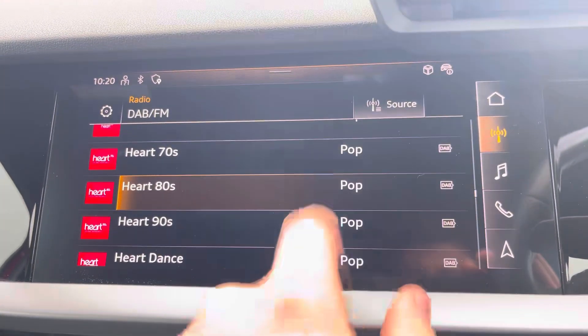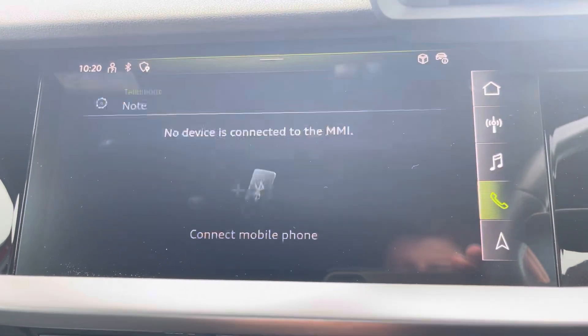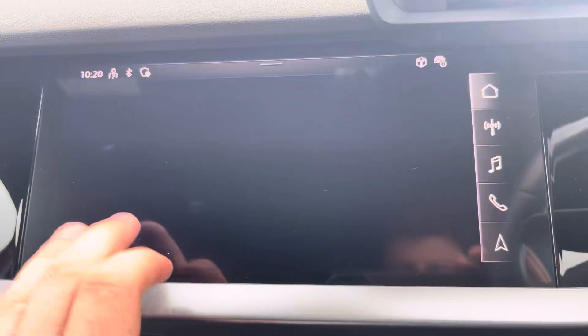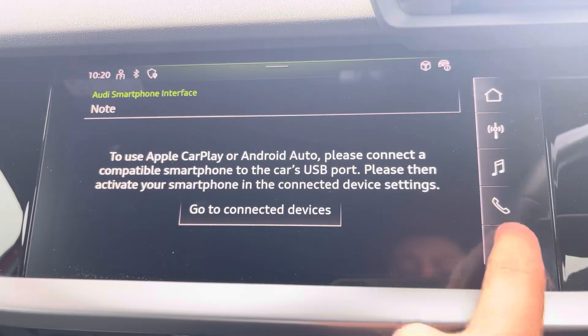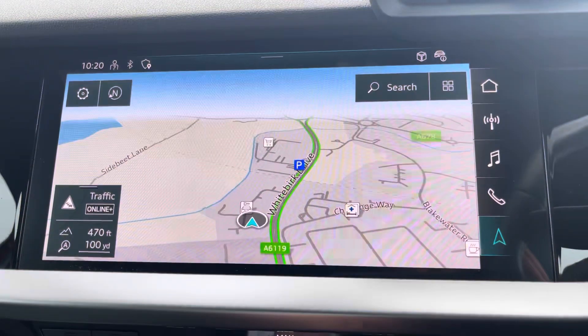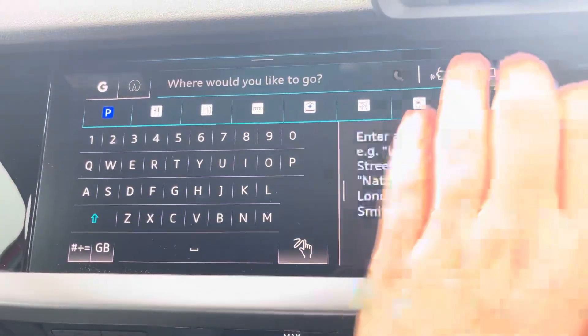We also have DAB radio, meaning you can tune into your favourite radio stations, as well as external media outputs. There's telephone connectivity for hands-free calls, which also works alongside Apple CarPlay and Android Auto. And of course, there's navigation and maps, allowing you to get from A to B in the shortest and safest route possible, with route guidance as well.